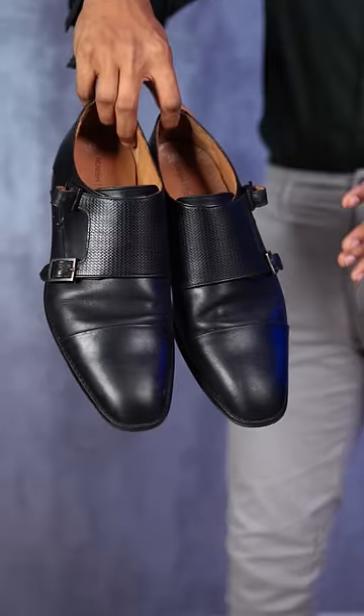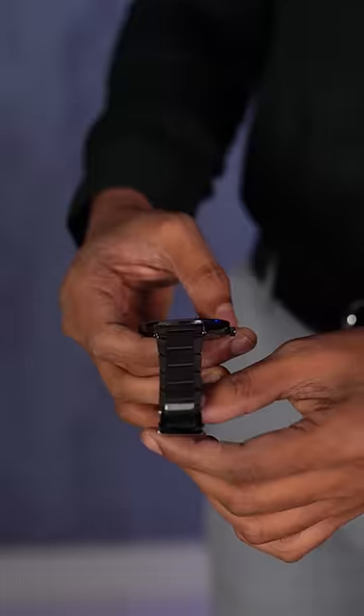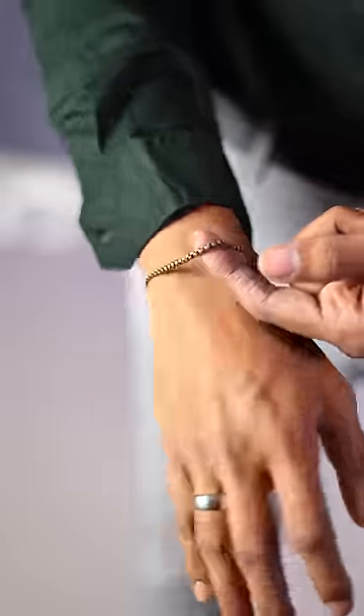I'm keeping all my leathers and accessories black and silver. These double monk black formal shoes are from Rouge — dressy as well as formal looking. A black leather belt from Louis Philippe. The watch is a gunmetal watch with a satin finish. And a minimal ring, a minimal bracelet made up of brass, and a super minimal chain from H&M.